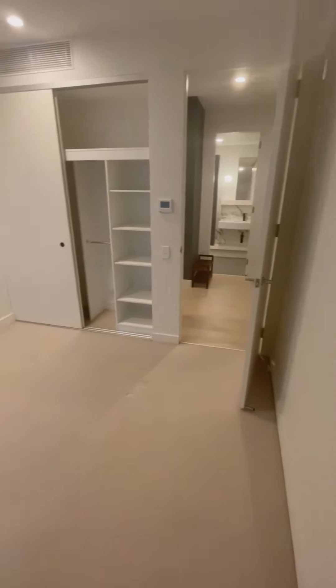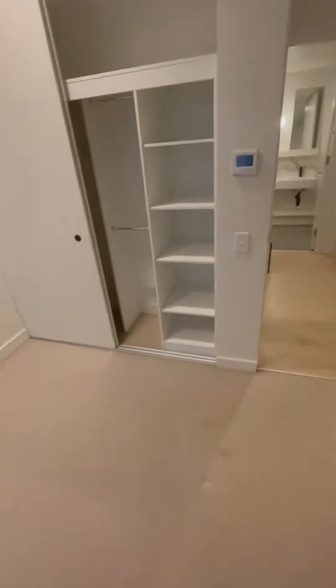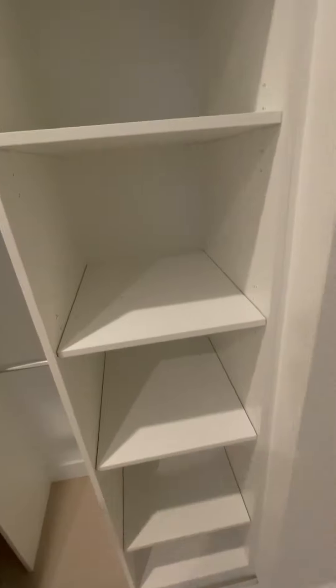Sizing-wise, this fits a double bed with a bedside table. Built-in wardrobe with ducted AC throughout. It should be NBN ready — and there's a hanging spot there.